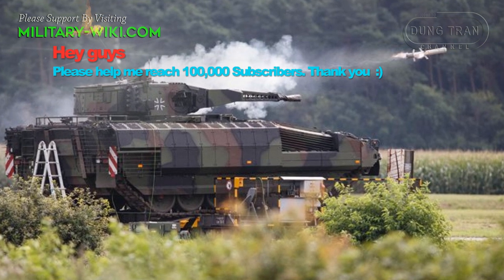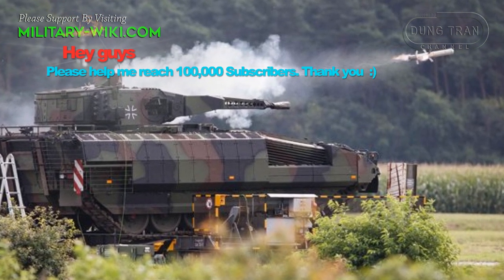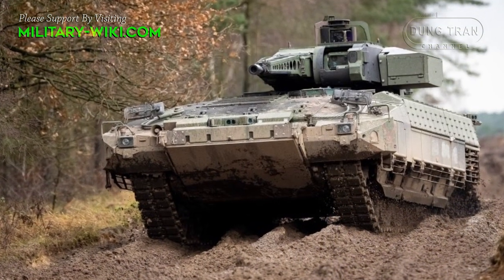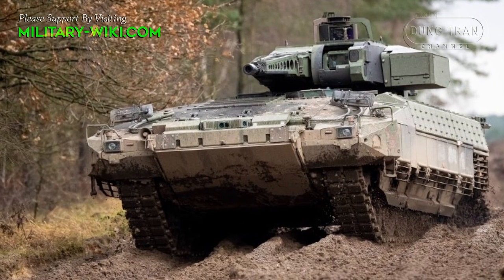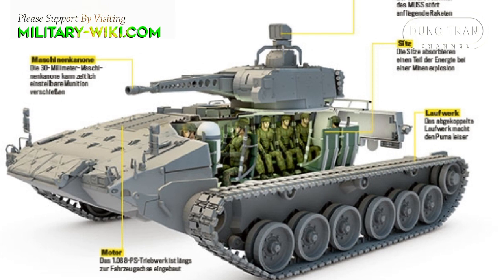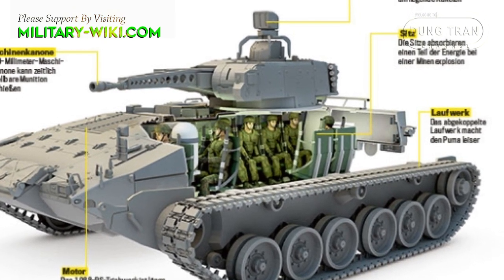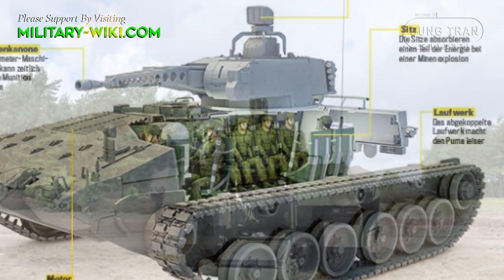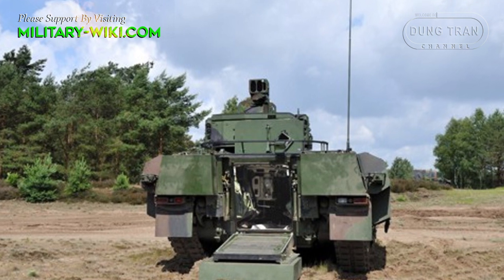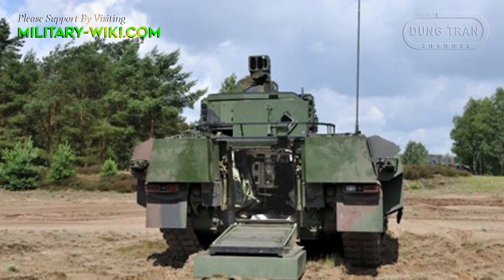The Puma, while externally not very different from existing IFVs, incorporates a number of advances and state-of-the-art technologies. The most obvious of these is the ability to flexibly mount different armor modules. Another feature is the compact, one-piece crew cabin that enables direct crew interaction and minimizes the protected volume. The cabin is air-conditioned, NBC-proof with internal nuclear and chemical sensors.